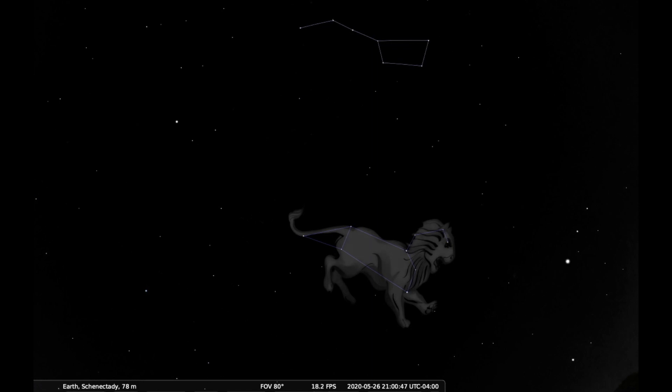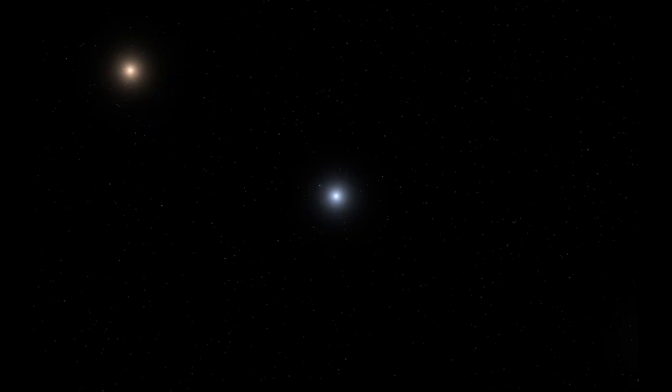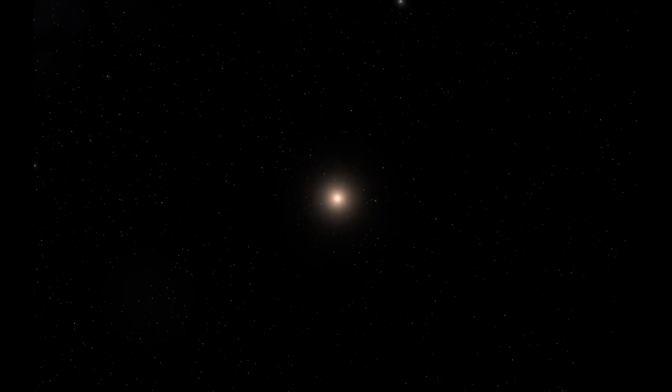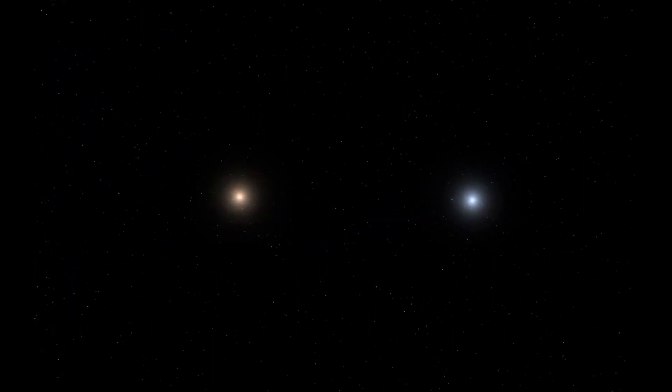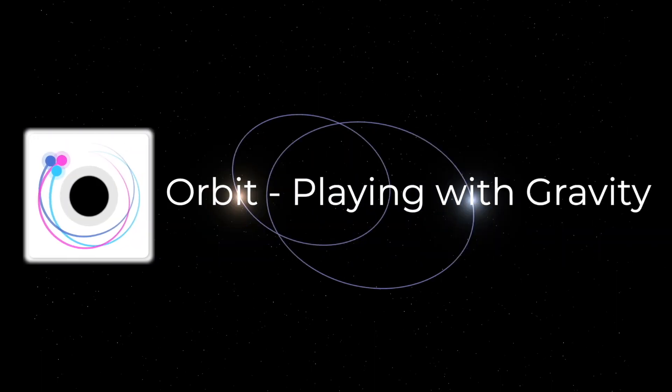The bright blue star that forms the dot in the question mark is the star Regulus. When you're looking at Regulus, you're actually looking at four stars that form a system going around one another, like planets go around our sun. The brightest star is the heart of this system, but it has companions: a tiny white dwarf star nearby, then a pair of stars much farther away. The orbits in this system aren't extremely complicated, but it does take careful balancing between the stars' gravity, speed, and distances to make everything work out. If you want to experiment with making your own star systems, try an app called Orbit, playing with gravity, for iPhones and Android.